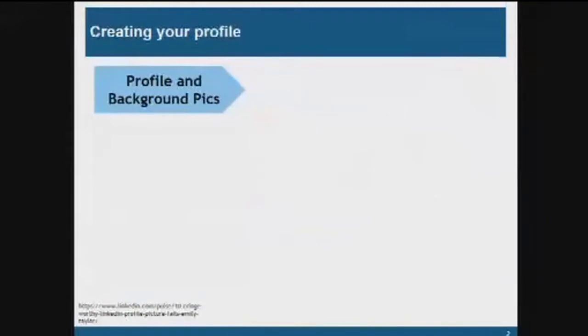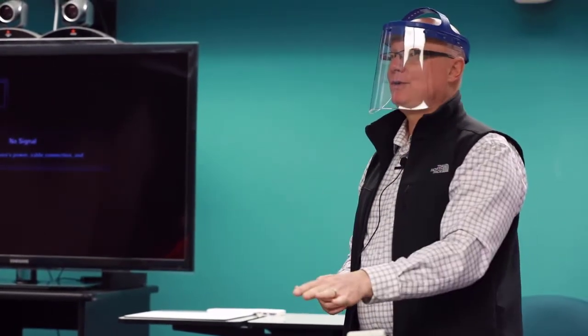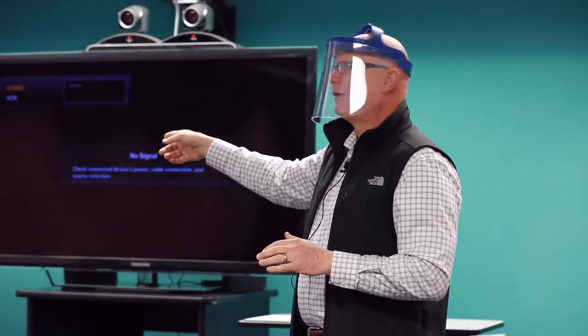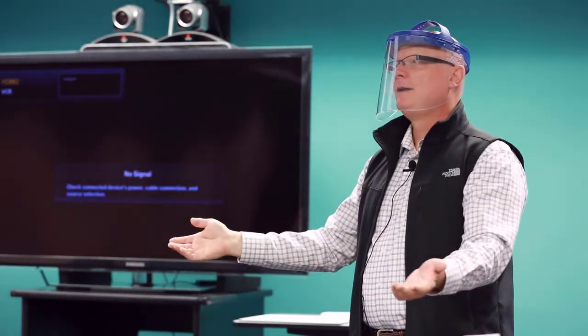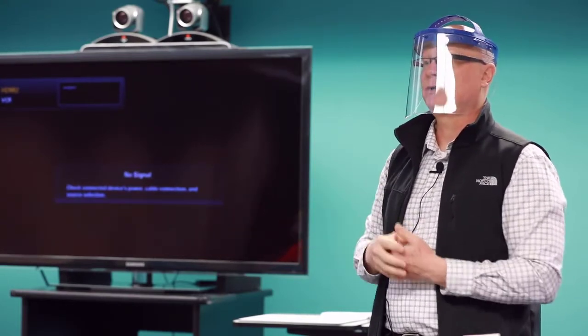So, creating your profile. As you go through the profile setup, remember this is a professional network, so you don't want to create a profile that looks like your Facebook account. Some of the mistakes I see people make start with the picture you put on LinkedIn. The first mistake is not putting a picture at all. If I go to someone's LinkedIn account and they don't have a picture, you wonder why they didn't take the time to put a professional-looking picture there.